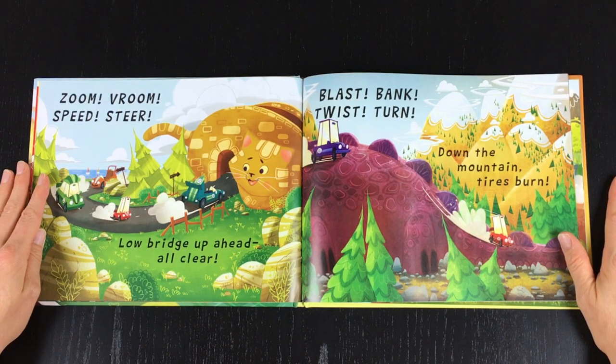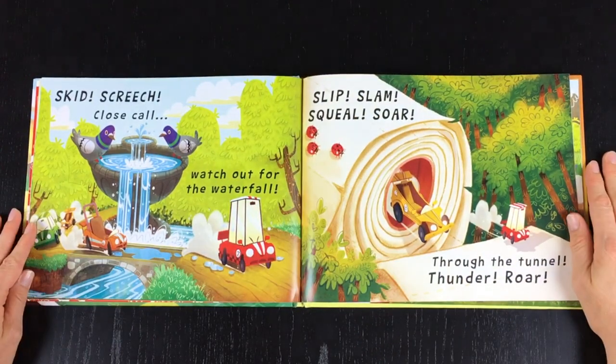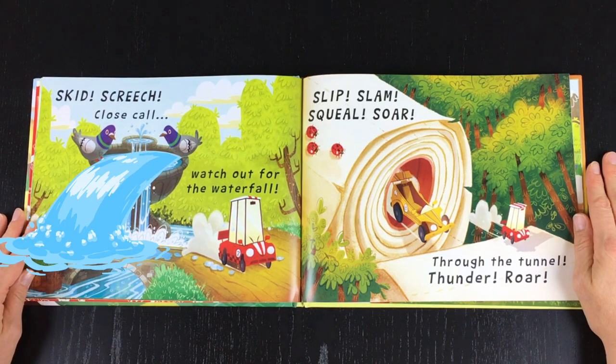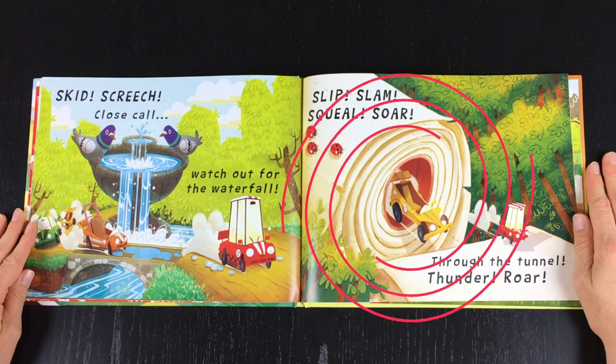Tires burn. Skid, screech, close call — watch out for the waterfall! Slip, slam, squeal, soar, through the tunnel.